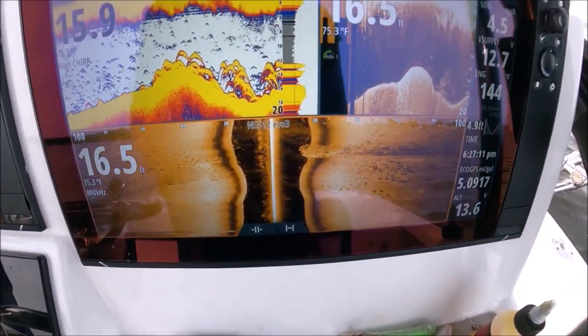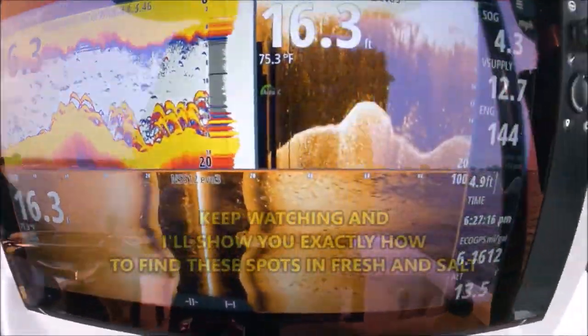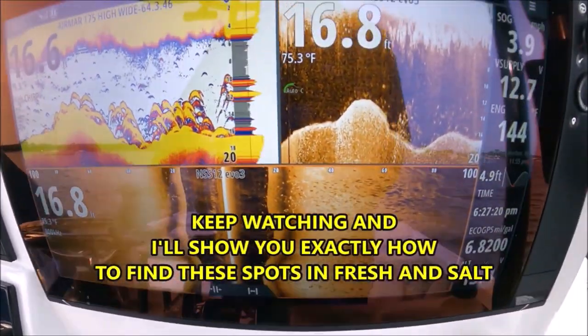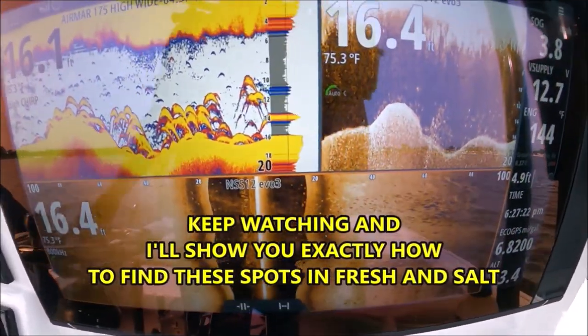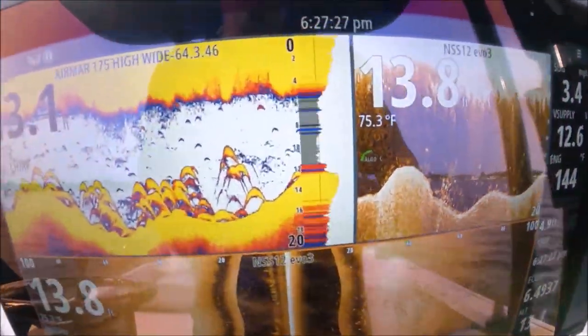If I said it once, I said it a million times — look what humps do. Look at the fish attracted to that hump. Fish those ledges and humps. Start by looking there. They just get all attracted to it, man.